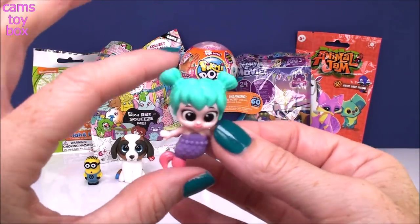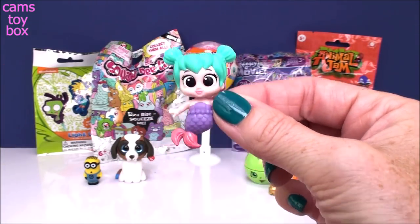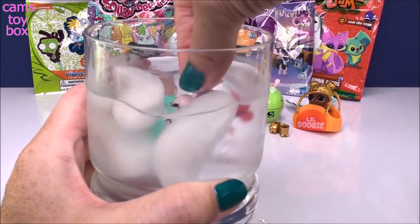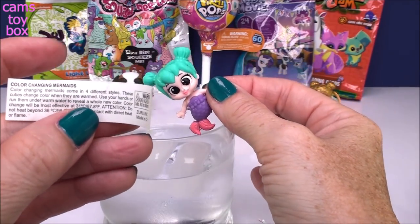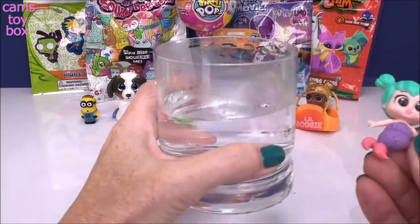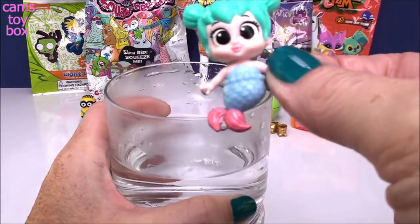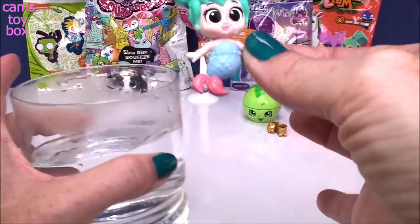I still have my water here from the LOL doll. I don't see any change happening — let me read the directions. It's been a while since I've done one of these. It says they change color when they are warmed, so I need to go the other way. I dumped the ice water and put in some warm water — let's get her in the hot tub and see what happens. Her little mermaid outfit turned from purple to a blue color. That's cool — just the outfit. That's super cute for our first one.